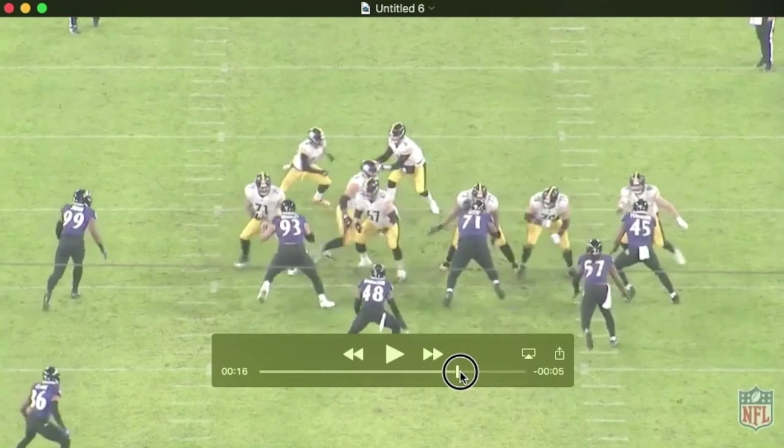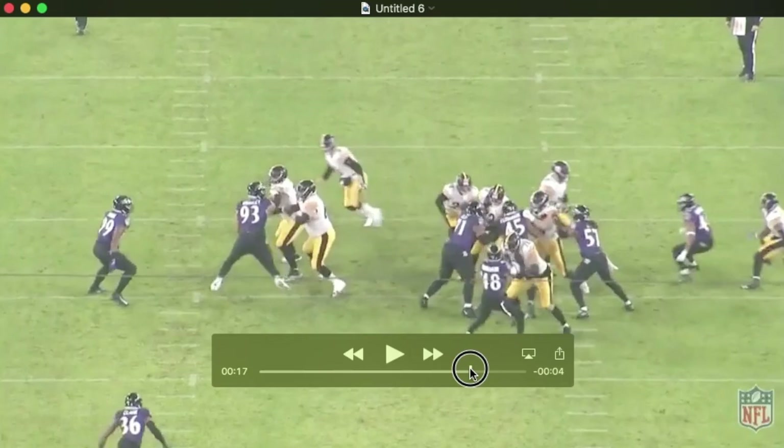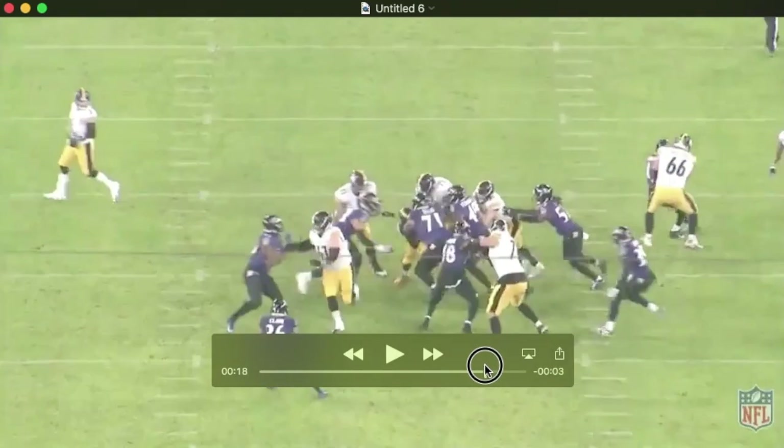The main thing that strikes me is him changing the line of scrimmage. You can see that the back, if he's intending to go this way, has to really reestablish his course, and Justin's there to clean up.